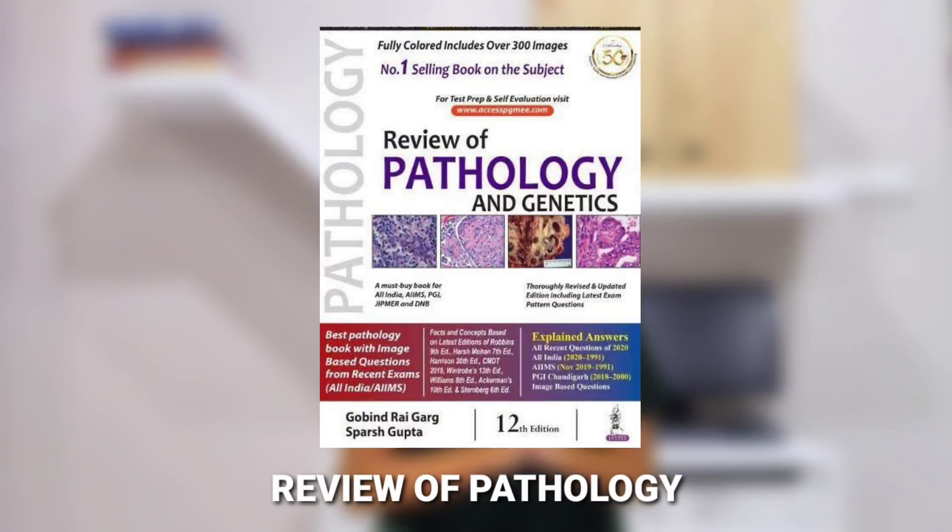The review book for Pathology is Review of Pathology again by Spursh — a very good book with many questions that will help you in applying your knowledge.